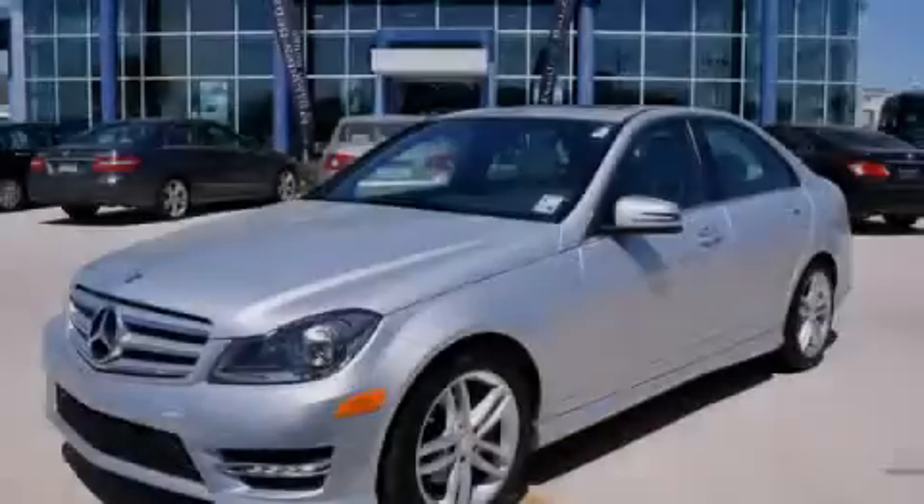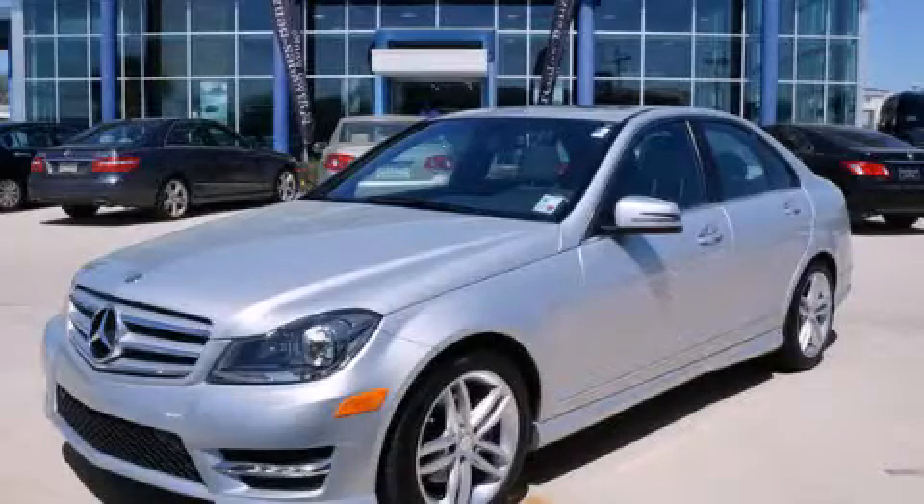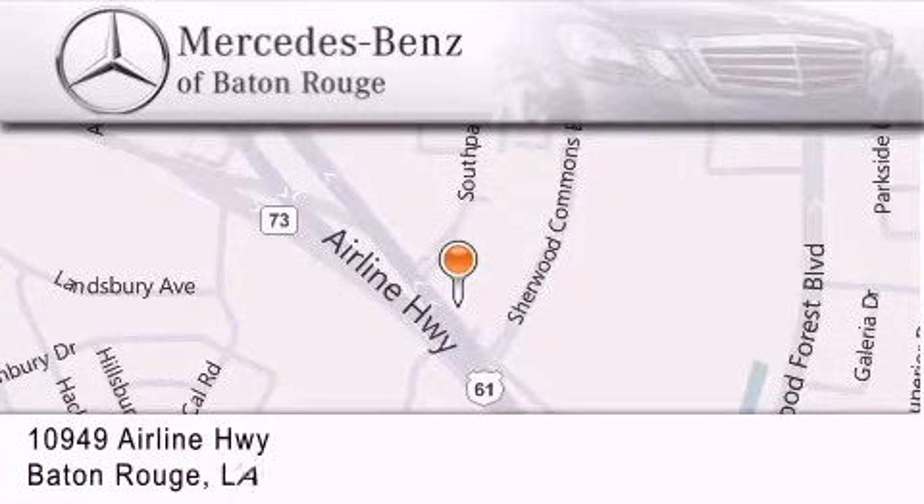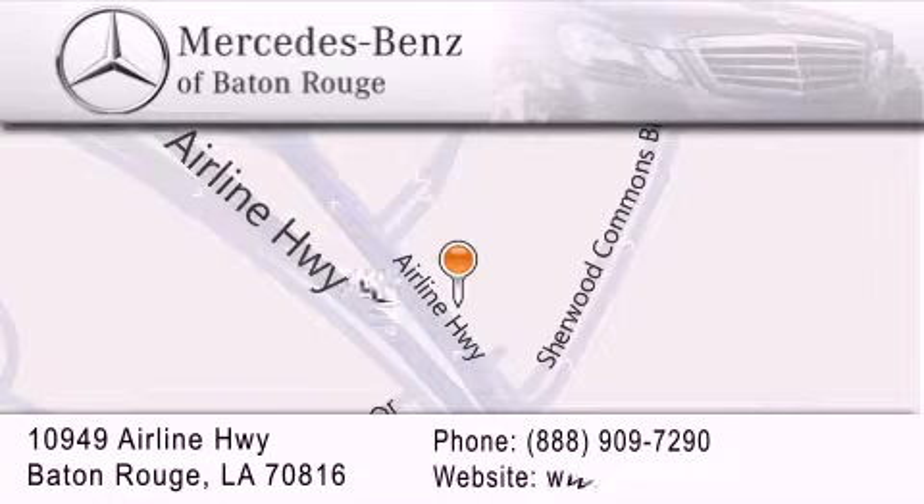Contact us today to arrange your test drive. Mercedes-Benz of Baton Rouge is located at 10949 Airline Highway in Baton Rouge. We are locally owned and operated. To better serve you, Mercedes-Benz of Baton Rouge offers a world-class sales and service experience. Please contact us for your vehicle needs.